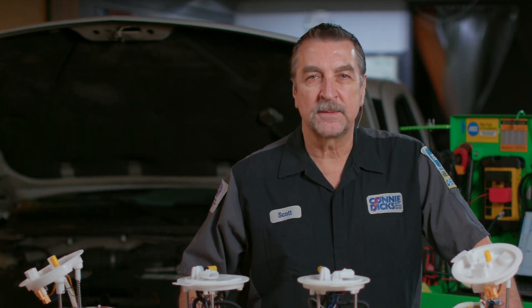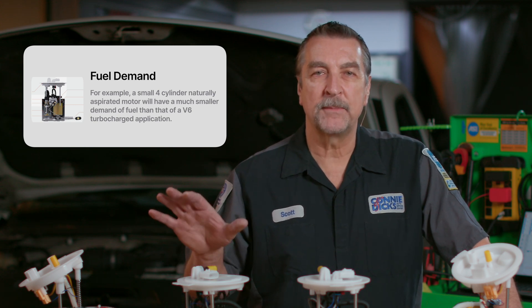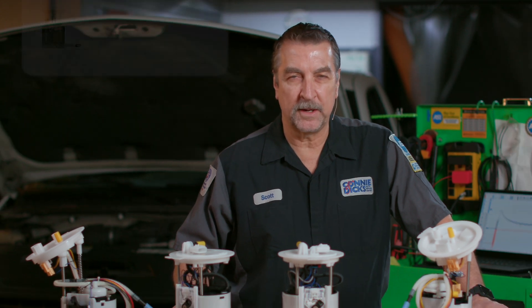Fuel pump delivery systems are designed initially to support the power output of the vehicle's power plant. For example, a small four-cylinder naturally aspirated engine will typically have a much smaller fuel demand than a fuel system found in a V6 turbocharged application. In essence, the more powerful the engine, the larger the fuel pump.